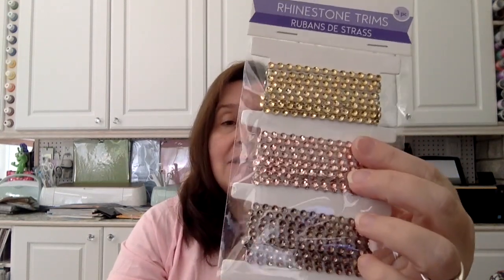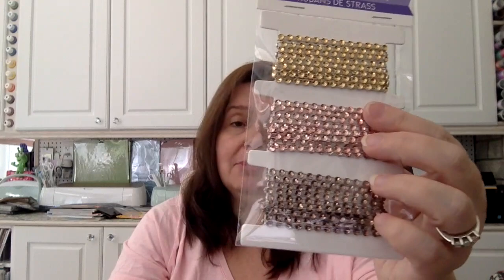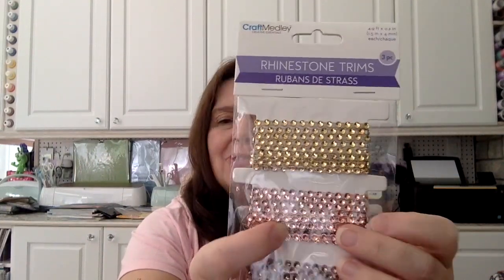There were also new rhinestone trims in lovely colors I don't have in my rhinestone collection. I got two of these because they're colors you don't see very often — including this beautiful rose-colored gemstone. And of course I got the traditional one as well.